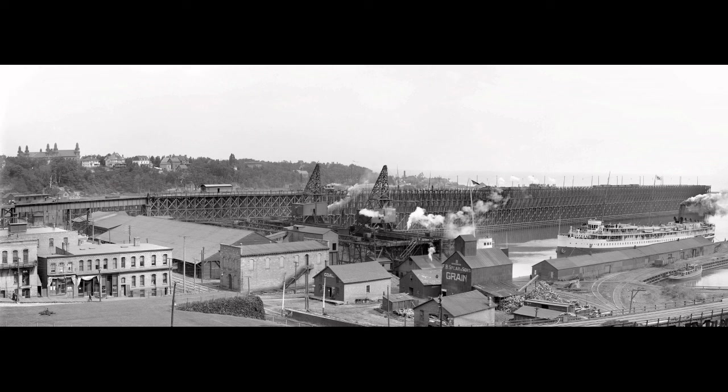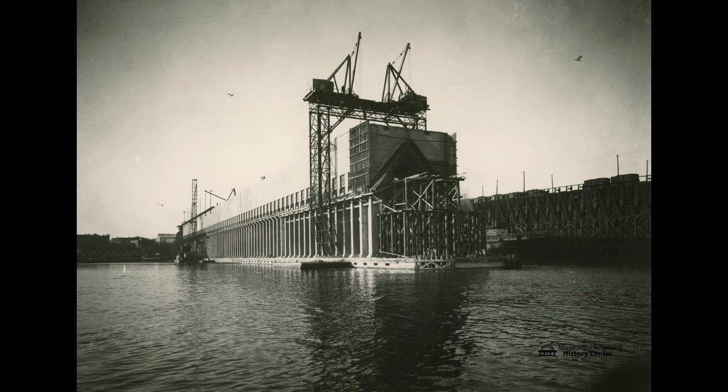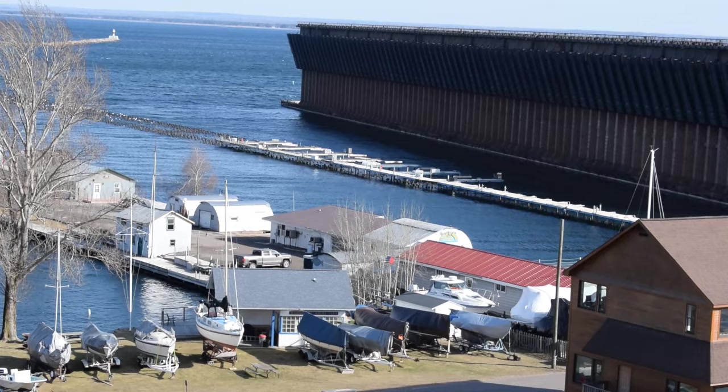Finally, the dock on the left was DSSNA Dock No. 5. It had only been built three years prior to the picture being taken, and it was used as Lower Harbor's main ore dock until DSSNA Dock No. 6 — the big one still in Lower Harbor — was built in 1931. Dock 5 was then torn down, and its pilings are currently used for the Association Dock.